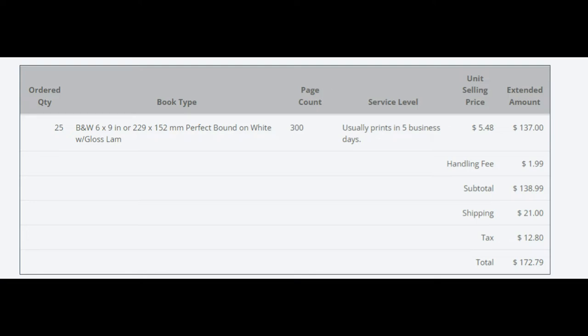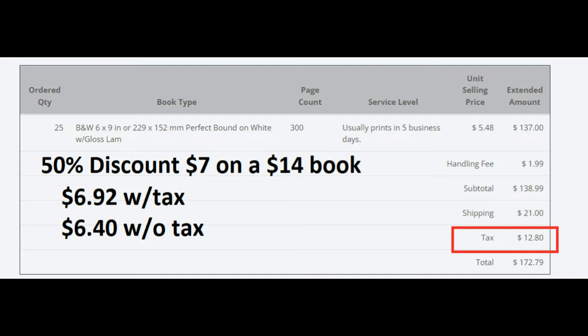The reason I say that is because the money you make is going to be very minimal. I have here a 300-page book, 6x9, black and white with a glossy cover, perfect binding. Ingram charges $5.48 to print that. If you sell it at $14, the dealer is going to expect a 50 to 55 percent discount. At 50 percent, that's $7. With tax and shipping, your book comes out to $6.92 delivered. Subtracting that from $7 gives you 8 cents — that's what you're looking at making per book. If you do it without tax, you make $6.40, which gives you 60 cents.